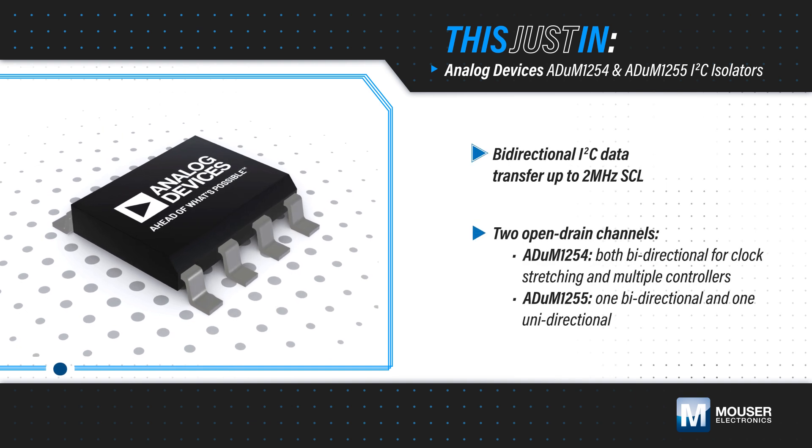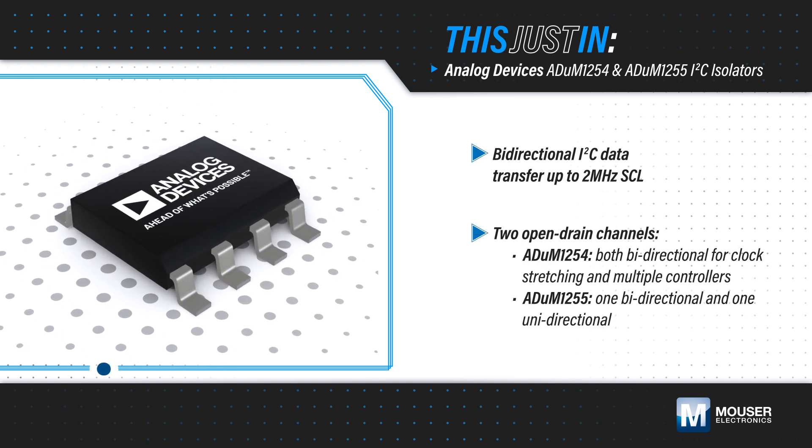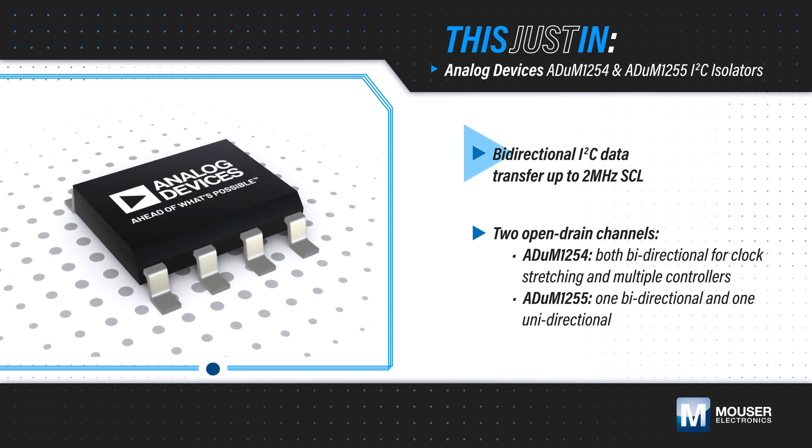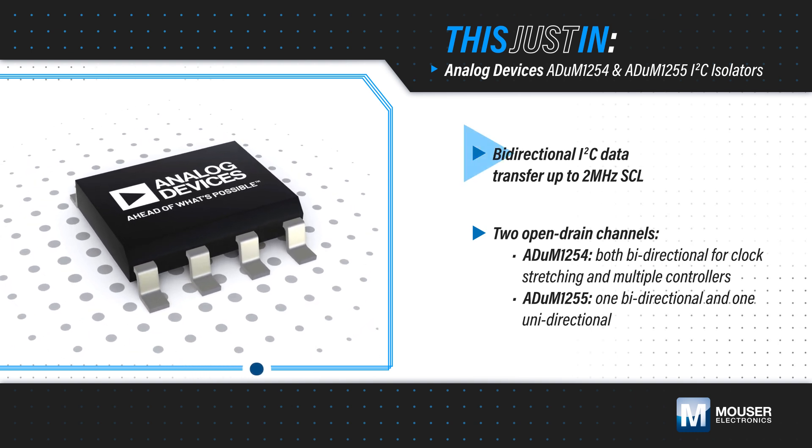Analog Devices' ADUM1254 and ADUM1255 I2C isolators, available from Mouser Electronics, are two-channel isolators for I2C data transfer with clocks up to 2 MHz.